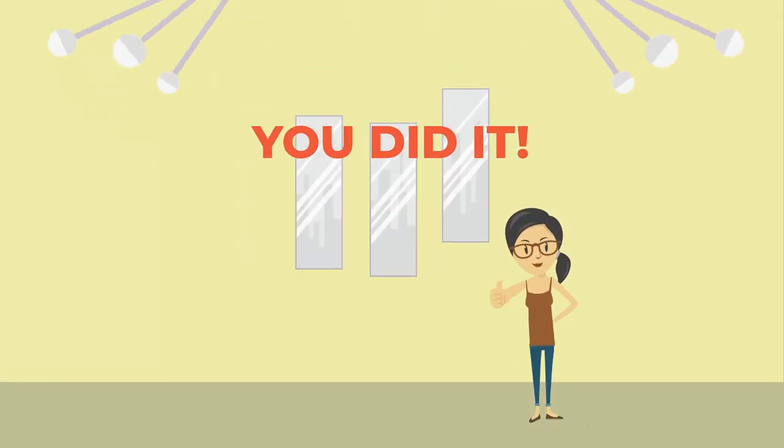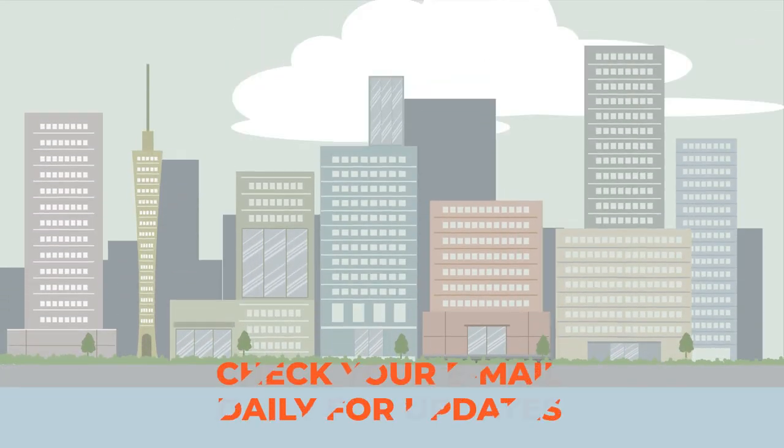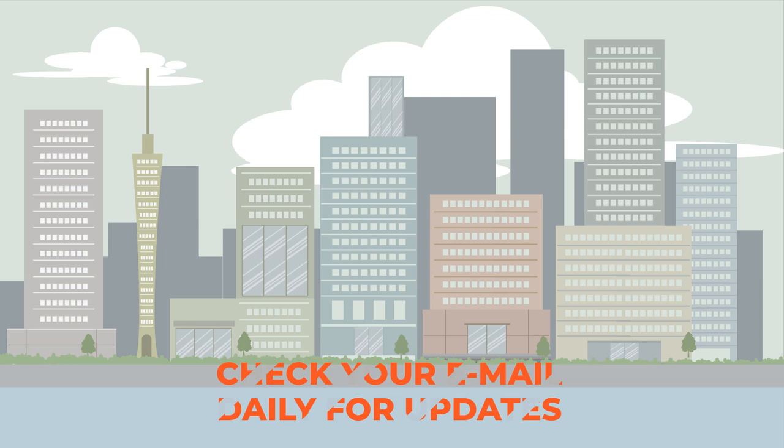Congratulations, you did it! Check your email daily — you'll receive your admissions decision very soon. Thanks for applying!